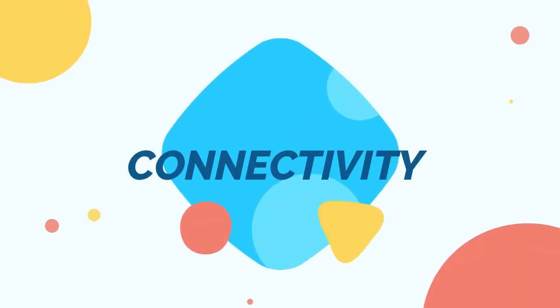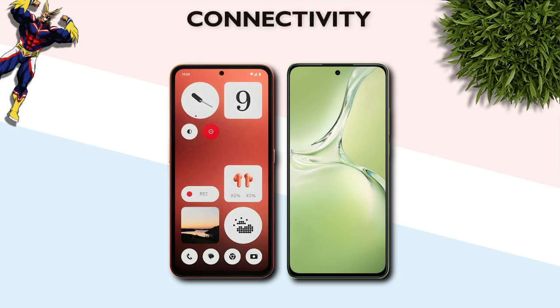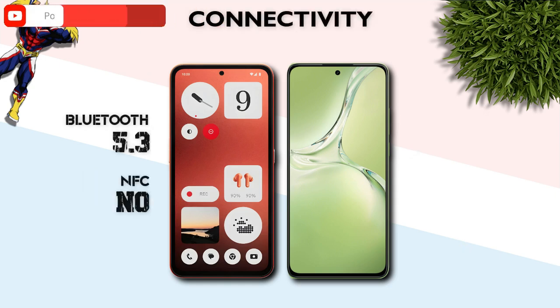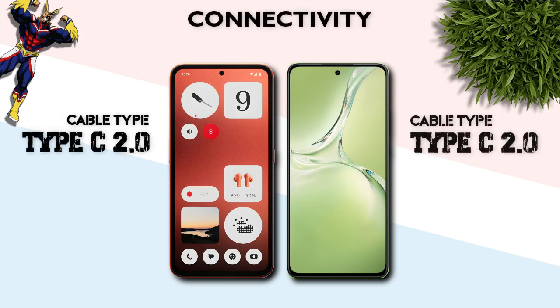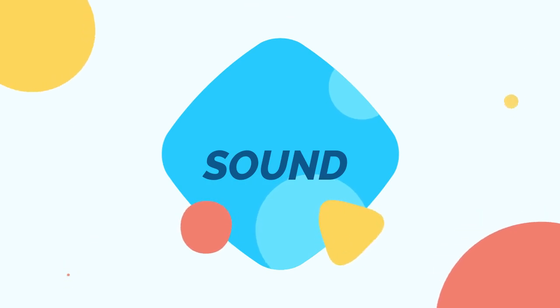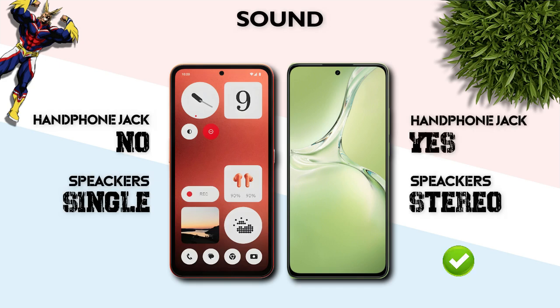Connectivity: both support 5G network and 5G bands. Bluetooth 5.3 vs 5.1 — CMF Phone 1 is better. Cable: USB Type-C 2.0 — same. Sound: stereo speakers — better than single speaker.